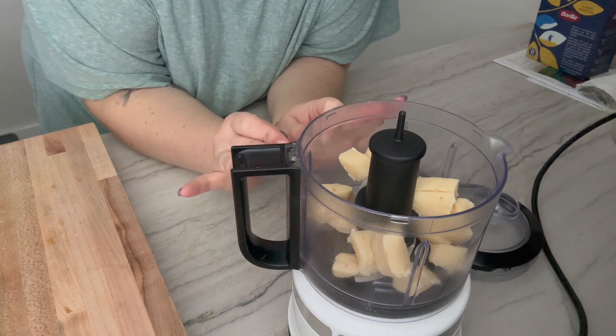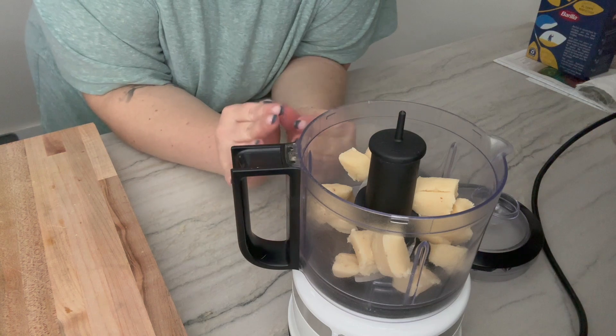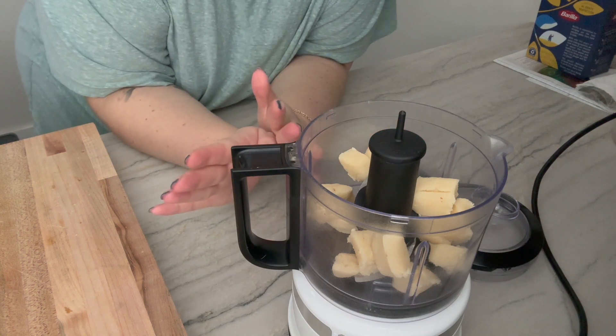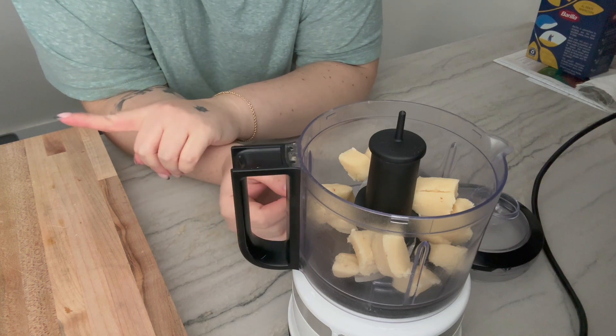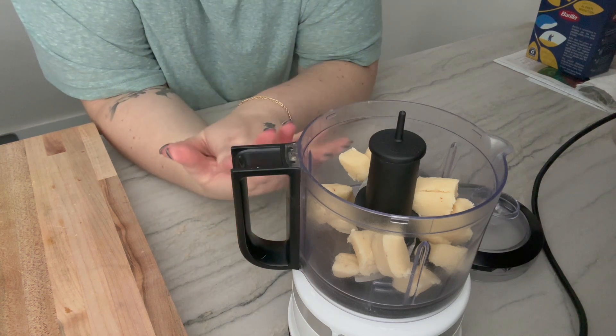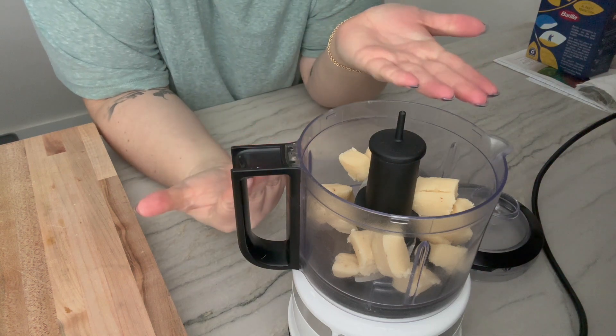We are getting some snow today, which makes me want to cook and bake and be cozy. I've got the cooking part taken care of — some delicious beef stew on the stove that is going to be so amazing when I come in from shoveling. Now I want to bake.